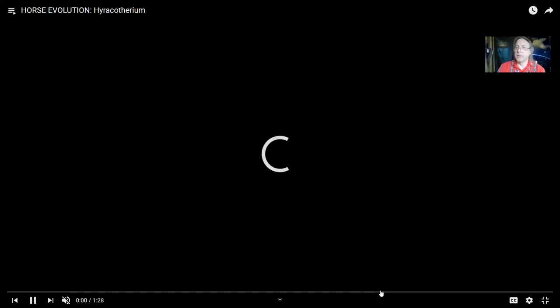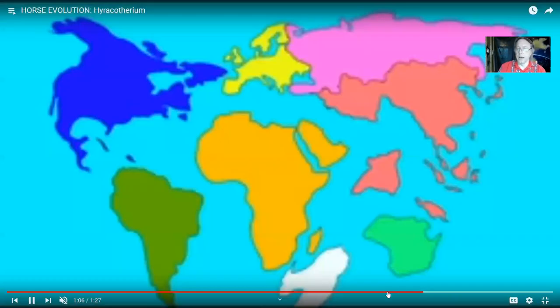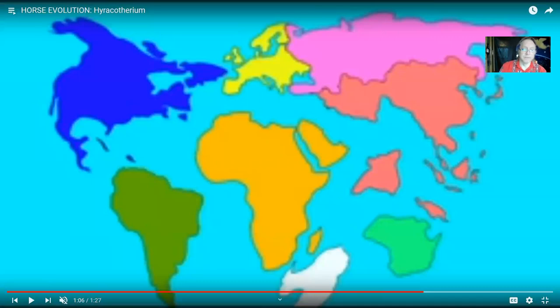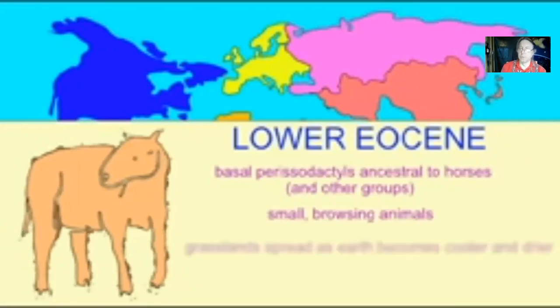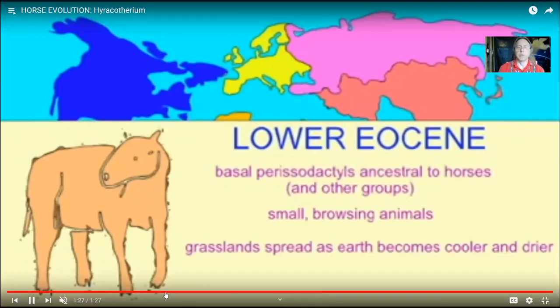The earliest horses from the Eocene were small forms — some were the size of cats, like Hyracotherium. They had three toes on their hind feet but still had four toes on their front feet, although those lateral toes would soon be lost. They were not specialized for eating grass and didn't have modified teeth yet. The world during the Eocene was warmer and wetter, so rather than grass covering much of the planet, horses would have been browsing on leaves.